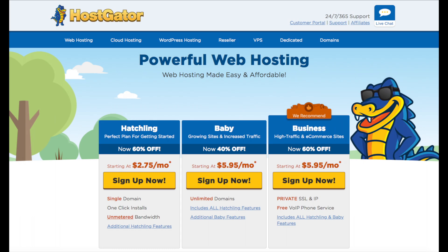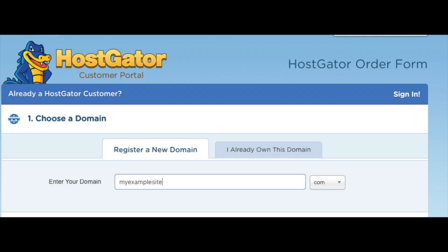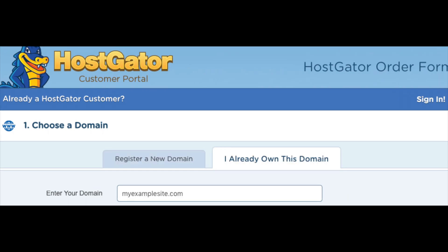Select the hosting plan you want by clicking the Sign Up Now button. You will now be on a page where you choose your domain name. Type in the domain you would like along with the domain extension, for example .com, .net, .org, etc. I recommend going with a .com if you can, as this is the most common domain extension. If you already have a domain name, click on 'I already own this domain' and enter it.